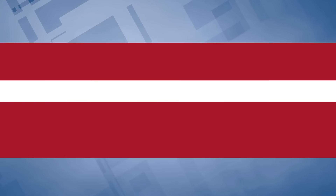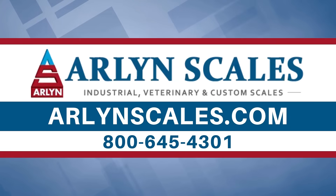To purchase an Arlen Guard intrinsically safe explosion-proof scale from Arlen Scales, visit our website today at ArlenScales.com or give us a call at 800-645-4301. We'd be happy to help with any inquiries about our explosion-proof scales or any of the scales we manufacture.